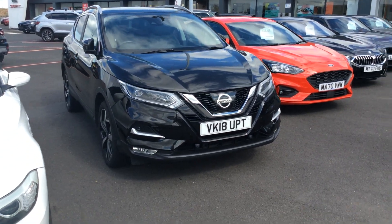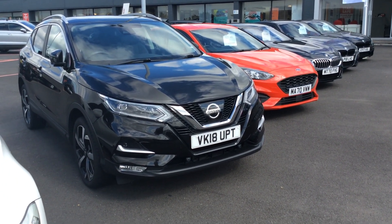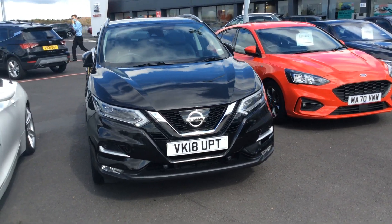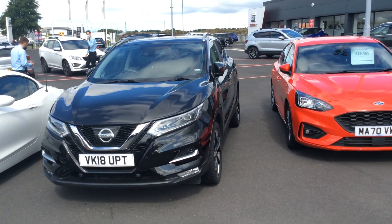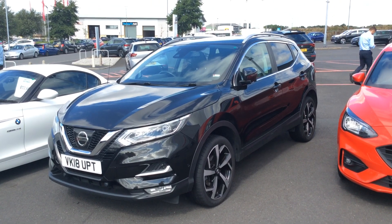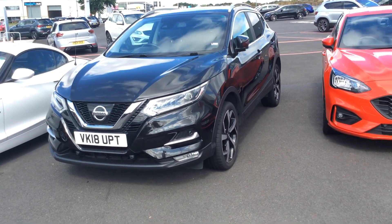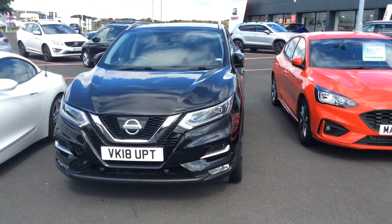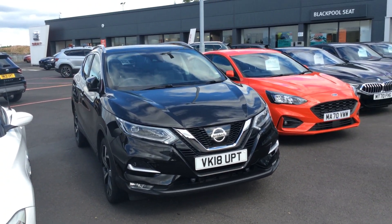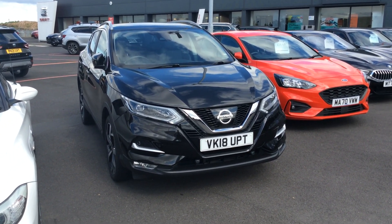If you've got a part exchange we will take that from you — we can value it over the phone, there's no need for you to come down but by all means come if you're local. We do sell all over the country so quite a large amount of our customers are at distance. This car can be reserved online — go to coxmotorgroup.com, find the car and click the reservation button. It's only a hundred pounds and it's the only one we've got in stock at the moment. We deliver cars free as well.